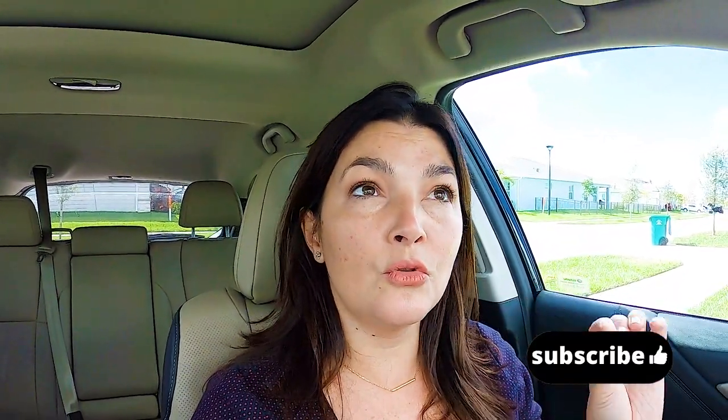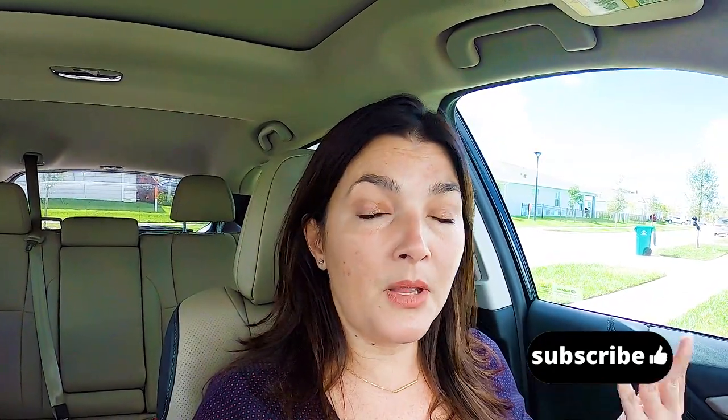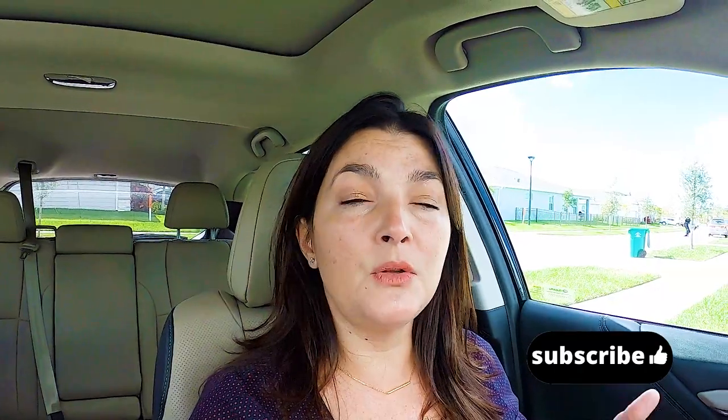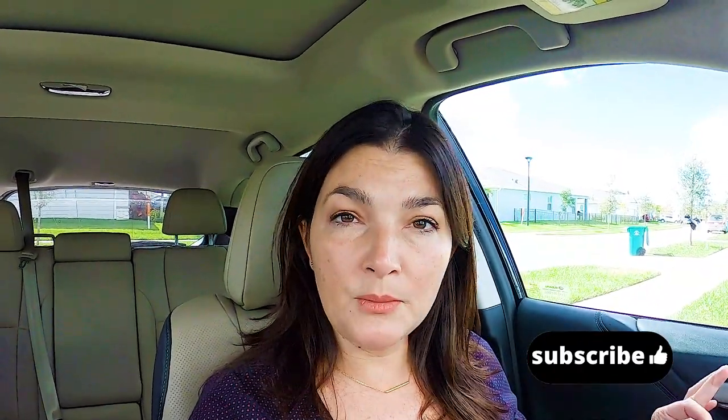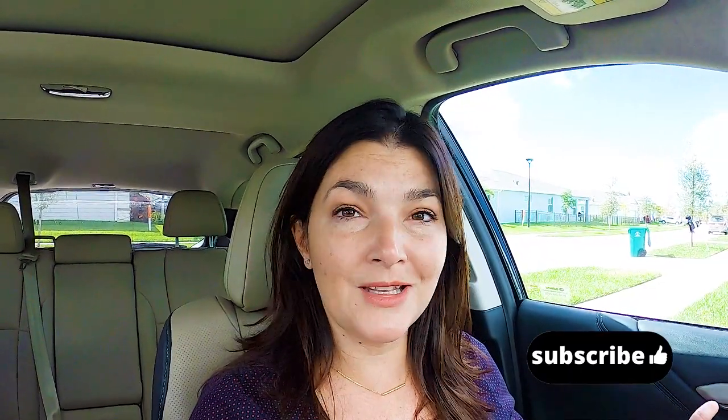If you enjoy Florida real estate or want to possibly move to Florida in the future, like this video, subscribe to my channel, and hit the notification bell so you can see all of the future videos I have planned. Thank you for watching. Let's go see the house.